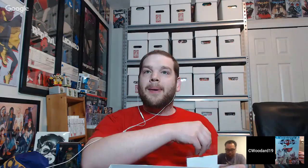Inspector shows an older Invaders book — looks like issue 35 with a 35-cent cover price, a nice older find. Who Dat pulls out Super Sons issue number two, not bad at all.